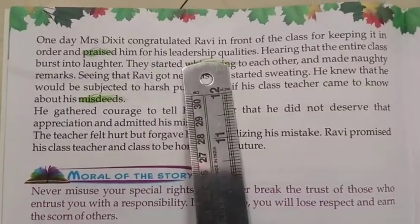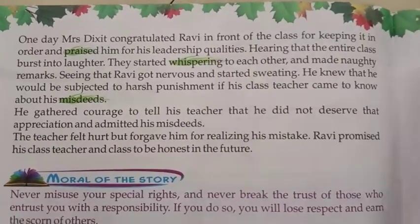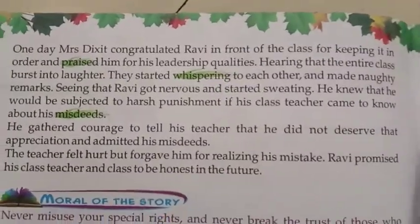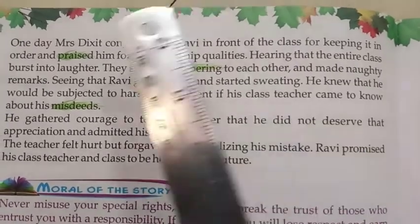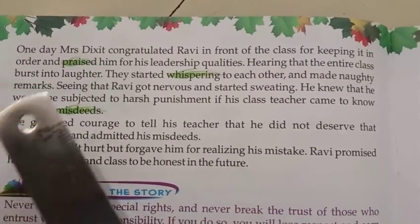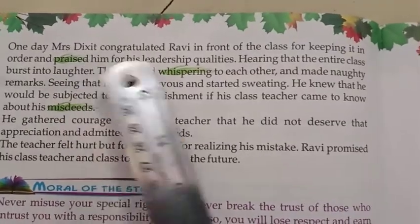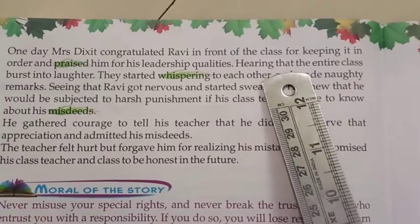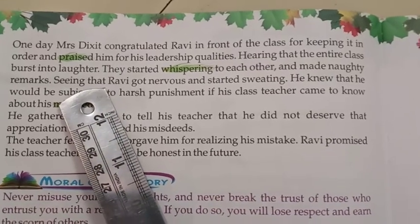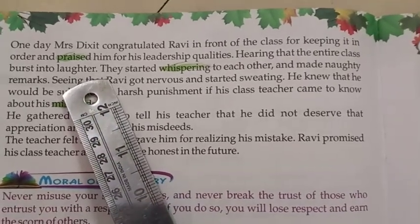One day, Mrs. Dixit congratulated Ravi in front of the class for keeping it in order and praised him for his leadership qualities. One who can monitor well has good leadership quality and can become a good leader. But when ma'am praised Ravi, the entire class burst into laughter because everybody knew that was not the reality — Ravi was accepting gifts while everybody was doing wrong things.